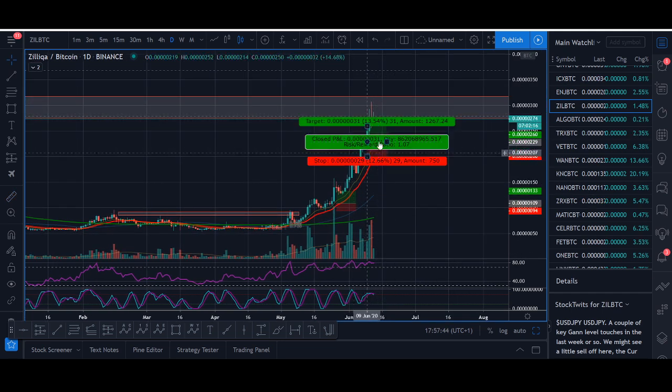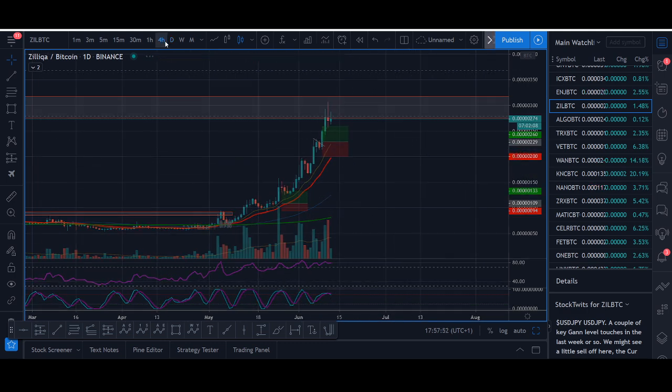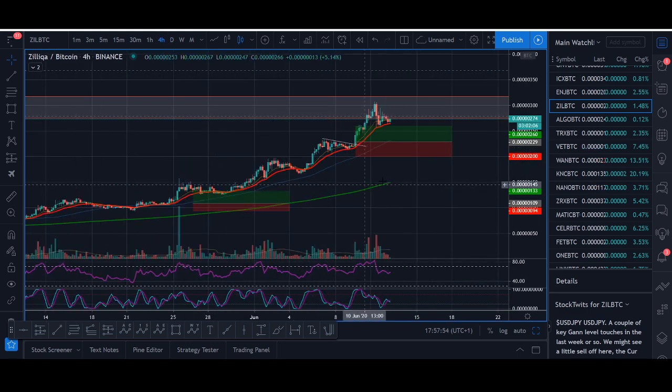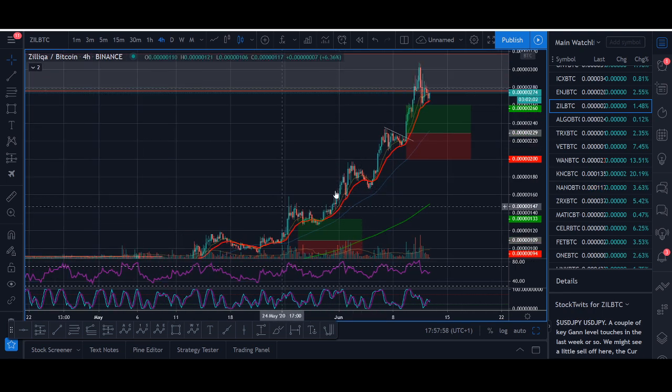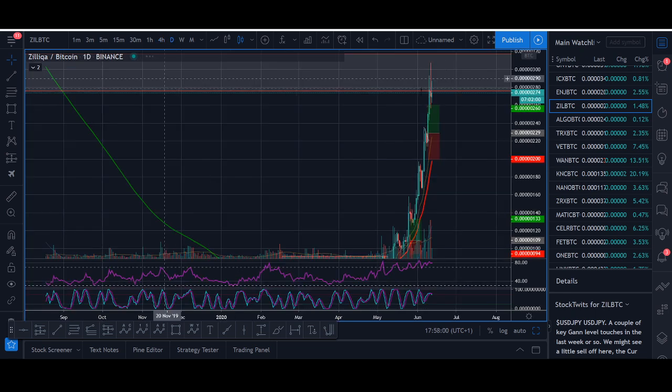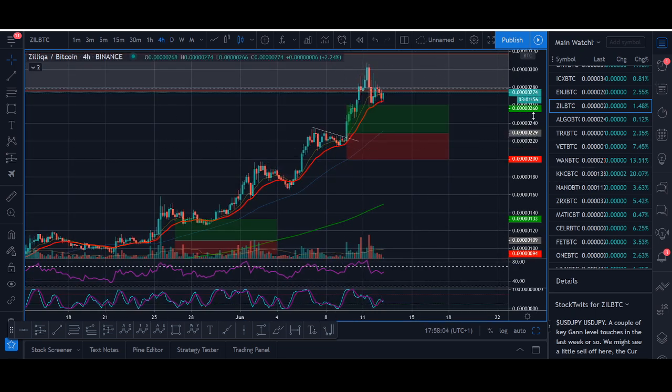There was another opportunity that came up during a live stream in our educational group, where we saw a pullback to our 4-hour moving average. If you follow me, you know my strategy to get in — you can't just buy on emotion, especially when something goes up. You need to wait for a trading setup, and if you get a good setup, you can look to get in.